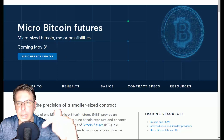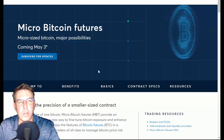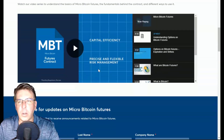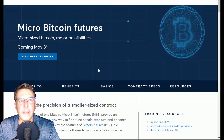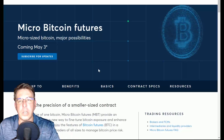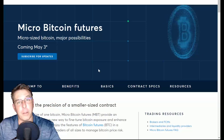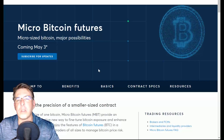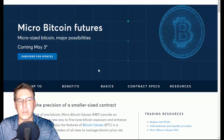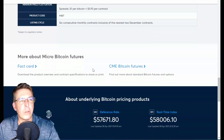So, Bitcoin futures — I'm going to drop a link right down below to this page. I won't spend all this time on the contract specifications, but I will tell you that they are very tradable by us regular humans. They're basically going to be one hundredth the size — not one tenth, one hundredth — of the full Bitcoin contract. The full CME Bitcoin contract is five Bitcoin. If you multiply five times about $60,000, that's a $300,000 notional value contract. This micro will be about one hundredth the size, so the notional value will be about $3,000.